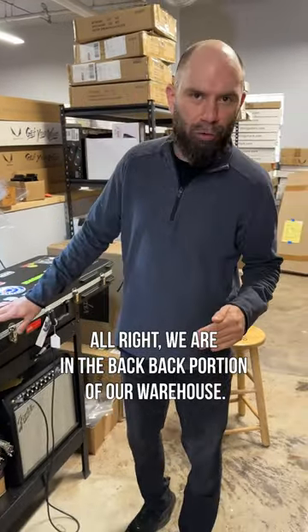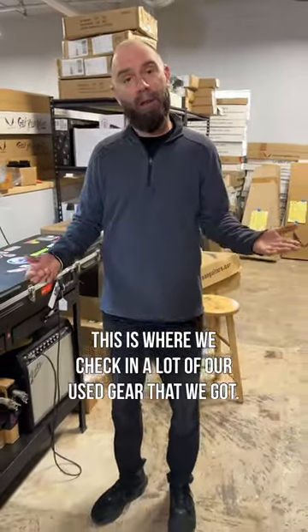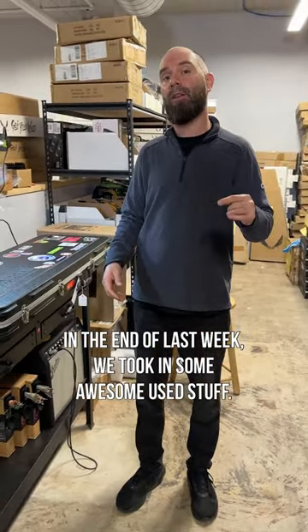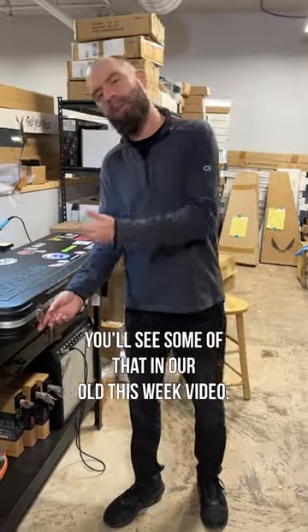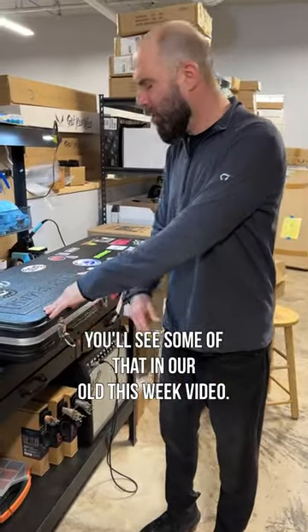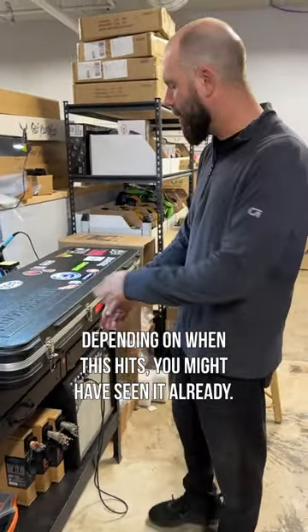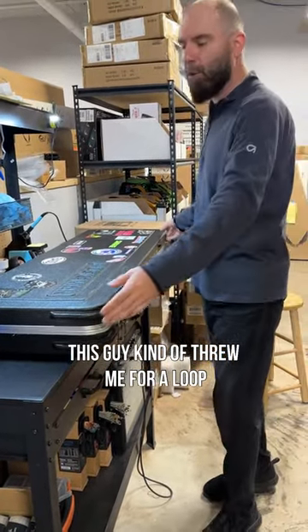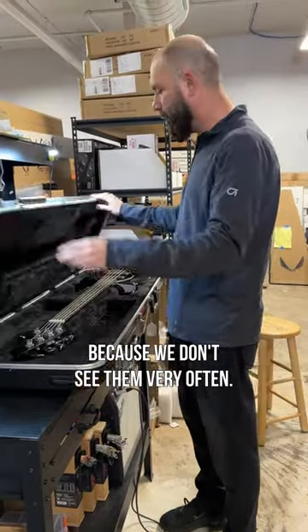We are in the back portion of our warehouse — this is where we check in a lot of our used gear. At the end of last week we took in some awesome used stuff. You'll see some of that in our 'old this week' video, or depending on when this hits, you might have already seen it. This guy kind of threw me for a loop because we don't see him very often, not being a Music Man dealer.